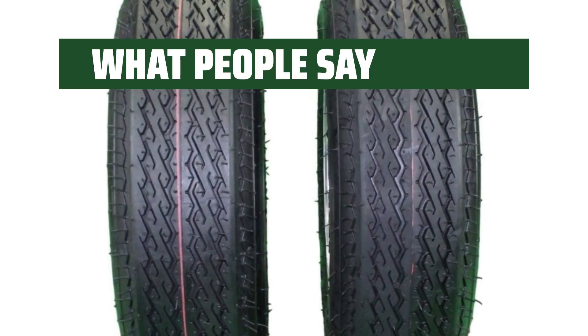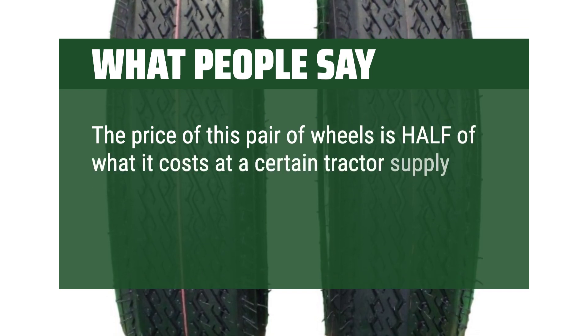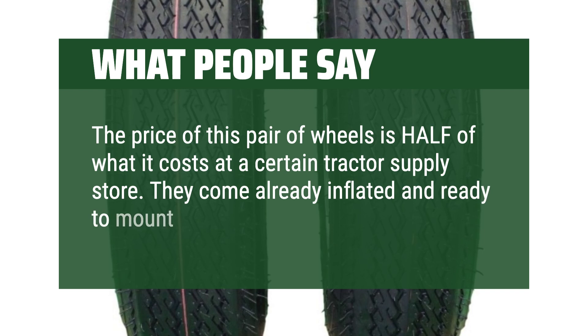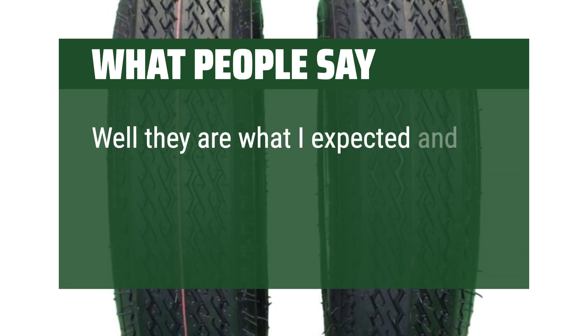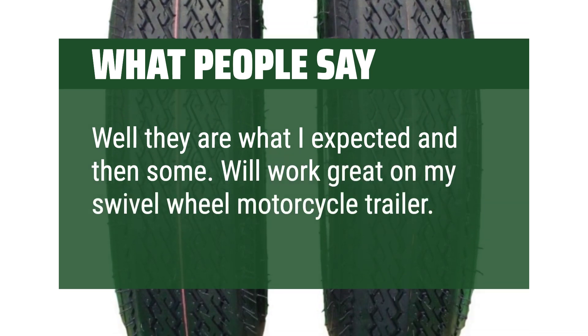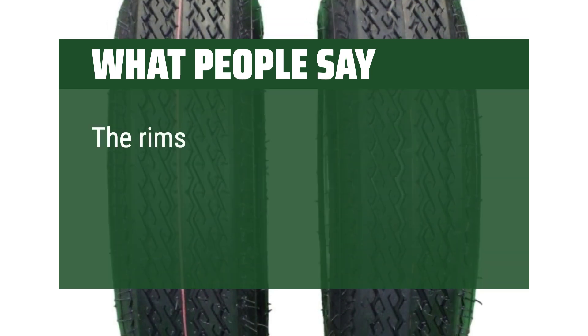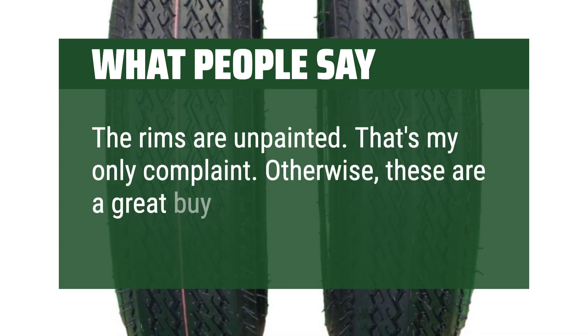What people say: The price of this pair of wheels is half of what it costs at a certain tractor supply store. They come already inflated and ready to mount onto your trailer. They are what I expected and then some — will work great on my swivel wheel motorcycle trailer. The rims are unpainted, that's my only complaint. Otherwise, these are a great buy.